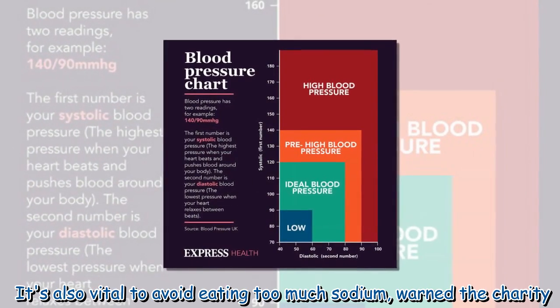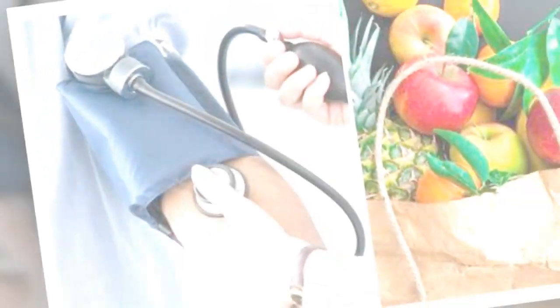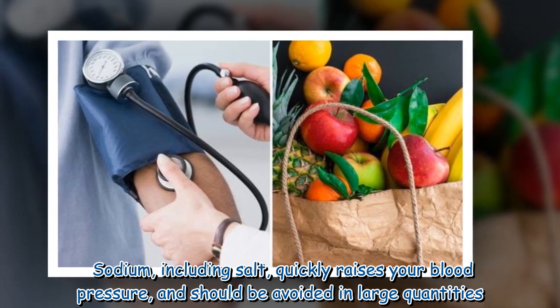It's also vital to avoid eating too much sodium. Sodium, including salt, quickly raises your blood pressure and should be avoided in large quantities.